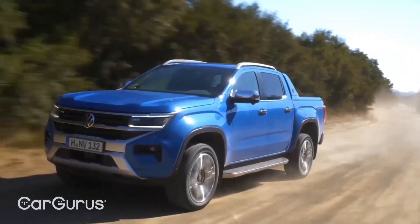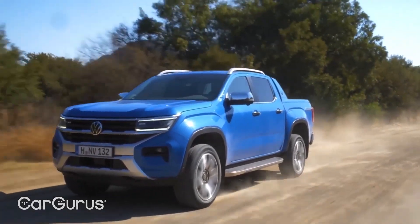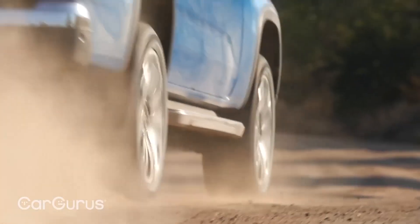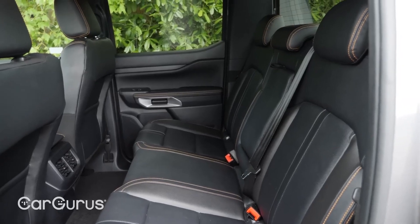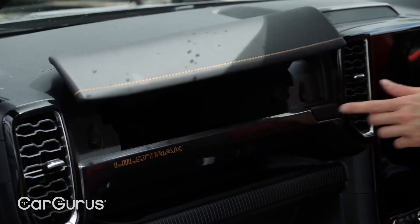The Ranger is also available with four-wheel drive. Towing capacity: The Ford Ranger's maximum towing capacity varies depending on the configuration, engine, and options. The highest towing capacity of 7,500 pounds is achievable with the turbocharged EcoBoost four-cylinder engine, the trailer tow package, and the super cab or super crew cab styles.